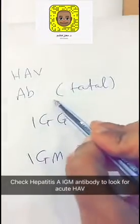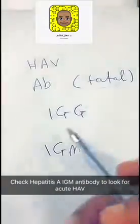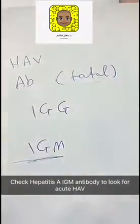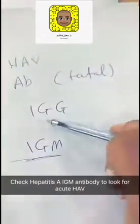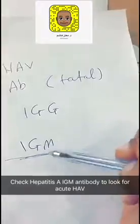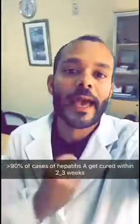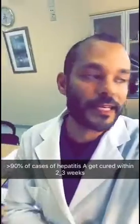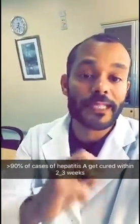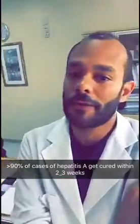For hepatitis A antibody, what you order is the total. But to know that there is acute hepatitis, you have to check the IgM, because the total is IgG plus IgM — so anyone who was vaccinated as a kid or had the infection previously will be positive. Can you die from hepatitis A? Can you need a liver transplant? The answer is yes, in less than 10% of cases. 90% will just get cured.